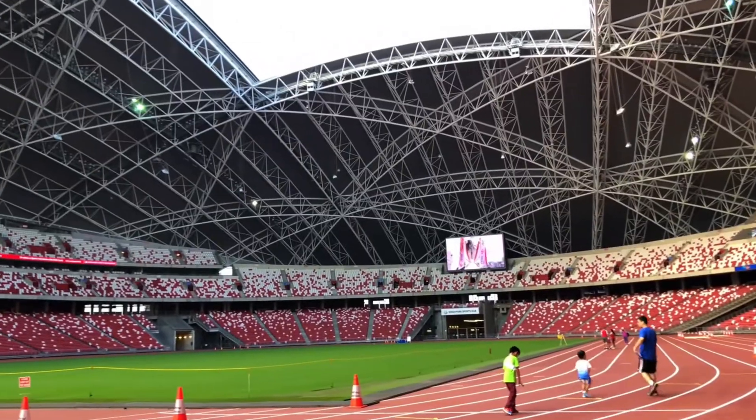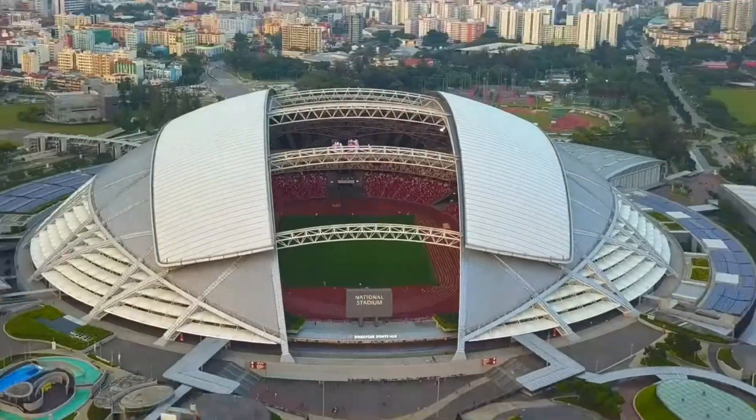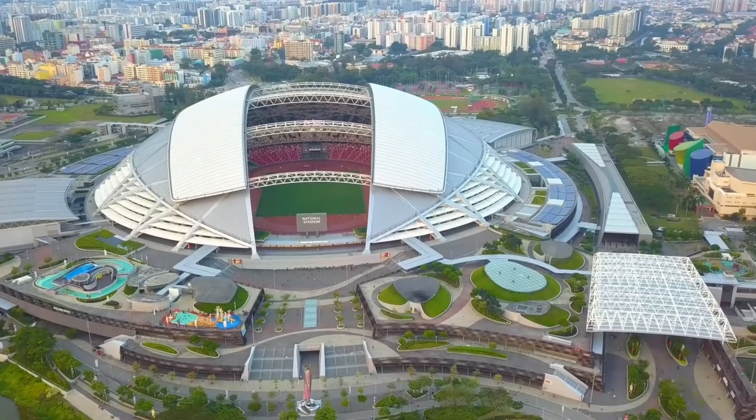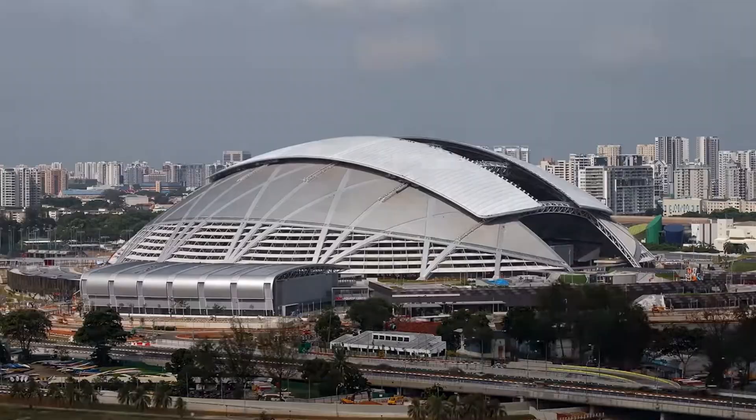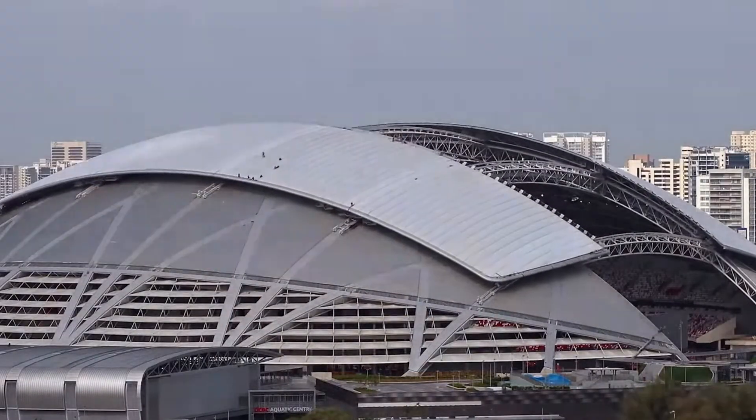But it's not just about size. This arena was built with intelligence in every inch, from the climate-controlled seating areas that keep fans comfortable in Singapore's tropical heat, to a roof that can open or close depending on weather and event needs.